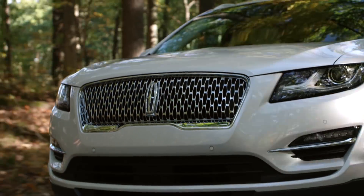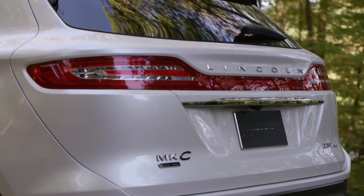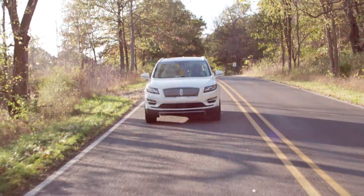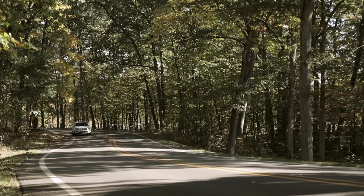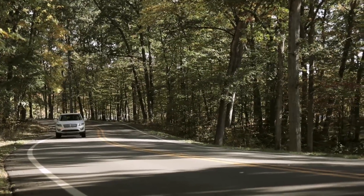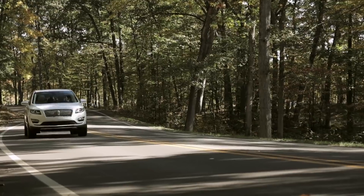Lincoln is all about the effortless ownership experience these days, and when you buy an MKC, pickup and delivery for service of your vehicle is included and can be scheduled through the Lincoln Way app, which also includes a complimentary loaner vehicle.